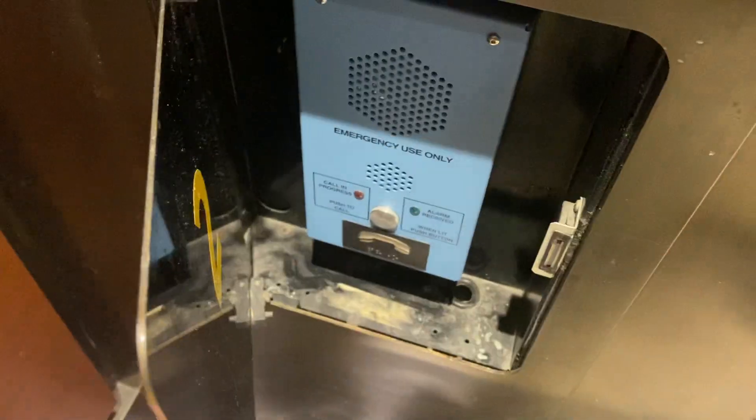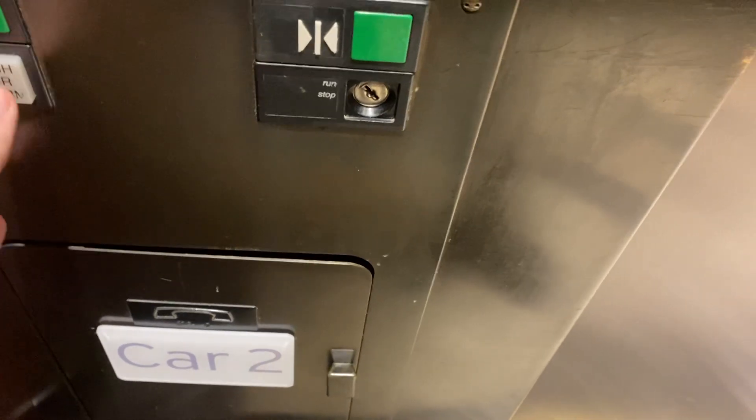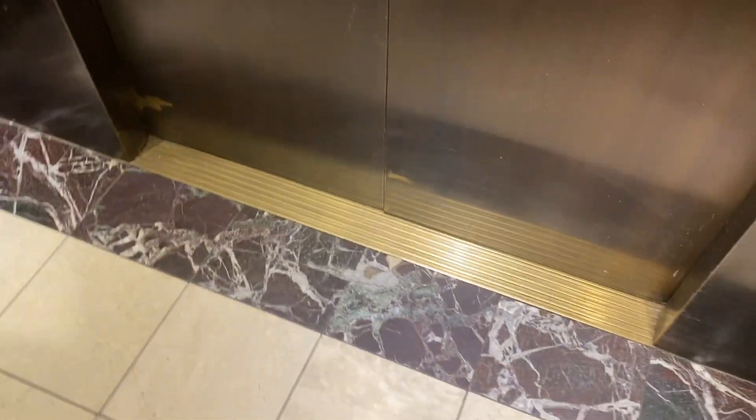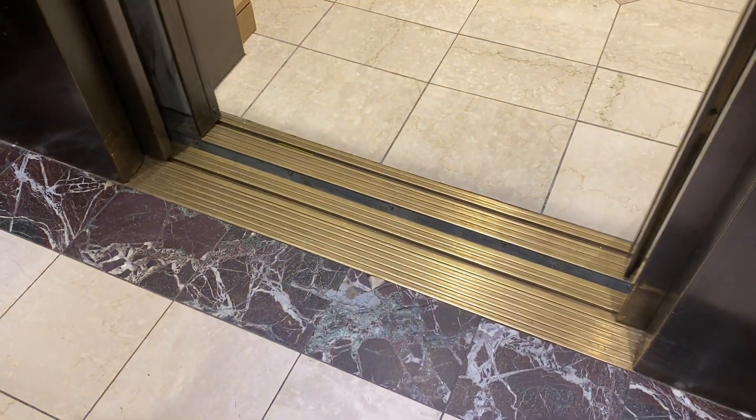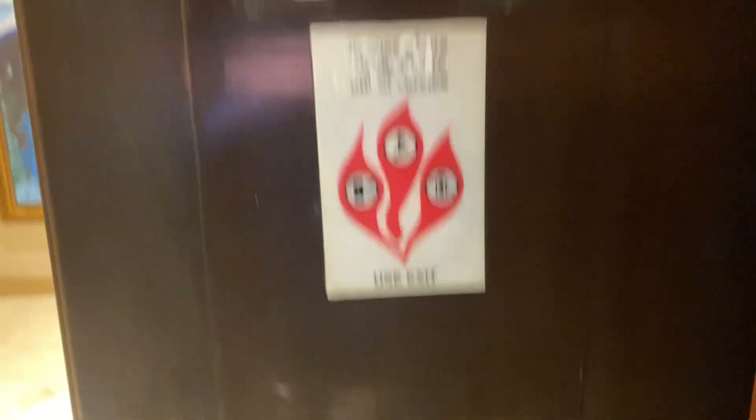Let's take a look at the phone. Here's your phone. The bell does not seem to work. Actually, let's switch it free. Okay, let's go to the other one.